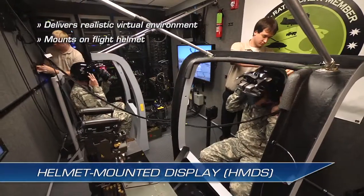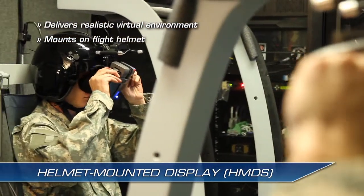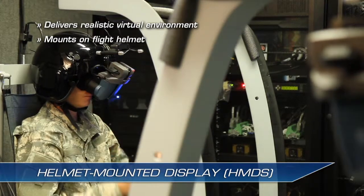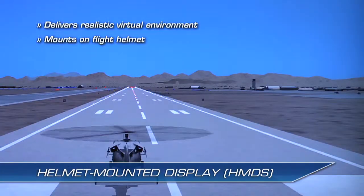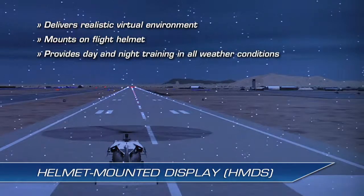The HMD mounts on the Army Flight Helmet by replacing the Night Vision Goggles, or NVG, visor with the NCM-3 Quick Release Visor Mount. The HMD immerses soldiers in the virtual environment for day and night task training in all weather conditions.